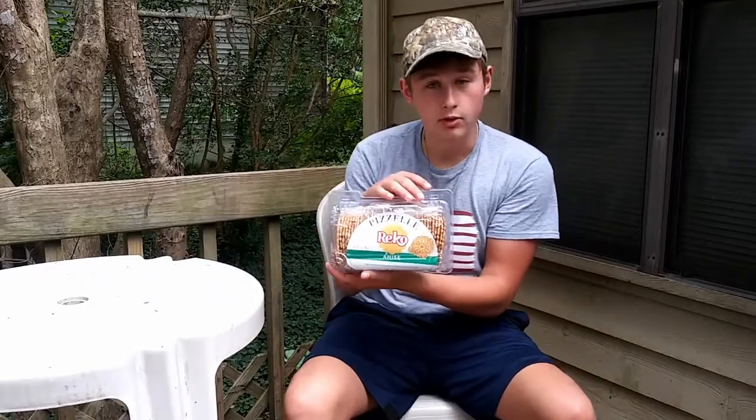Hey y'all, it's the Southern Woods here, and today I have another review for you. No, it's not salsa. It is Pizzelle Rico Waffle Cookies.